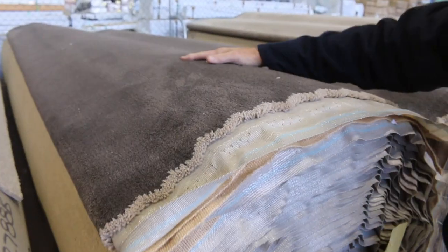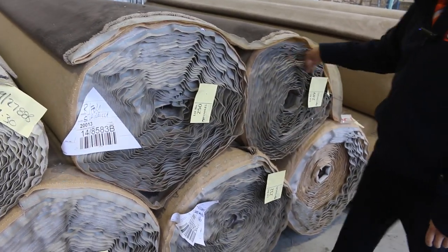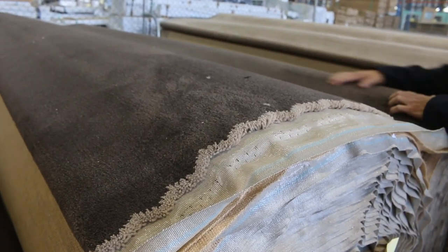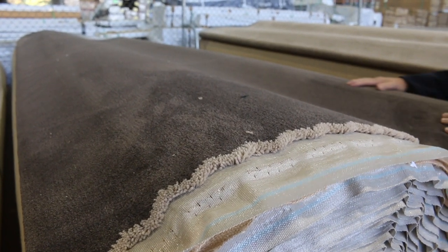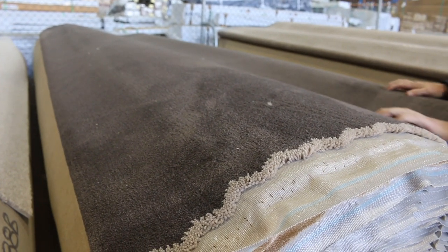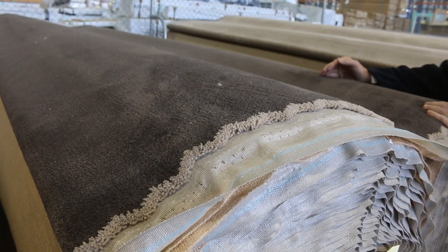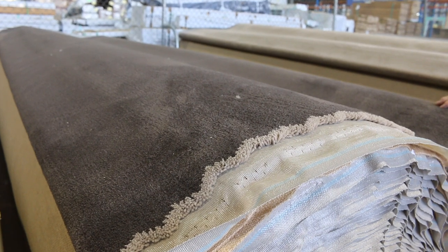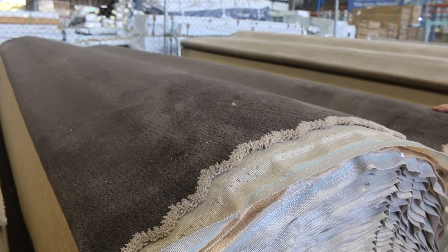We've got some nice plush pile here. This is a solution dyed nylon — lots 249, 250, 251, and 252. They're all the same, giving you a big quantity — near on 100 to about 170 to 180 metres of solution dyed nylon plush pile carpet in a great colour. Starting at $40 a broadloom metre. A broadloom metre is a metre by the width of the roll at 3.66. That carpet normally retails around $140, so if you pick it up for $40, it's $100 a metre off — an absolute bargain. It's a stock clearance.